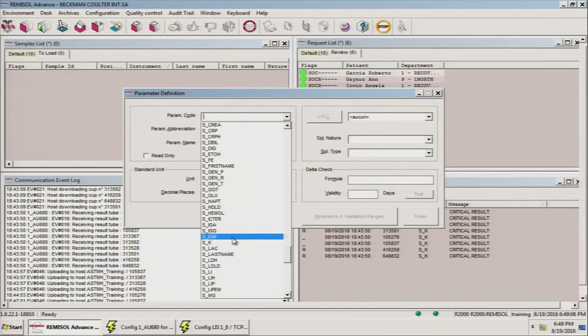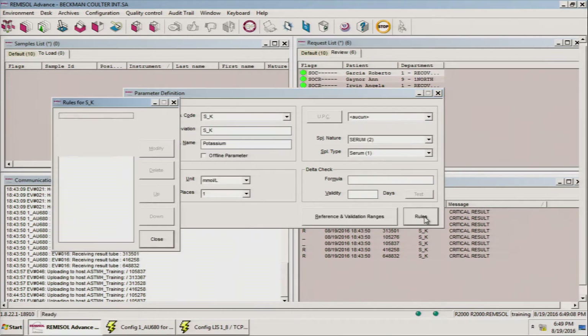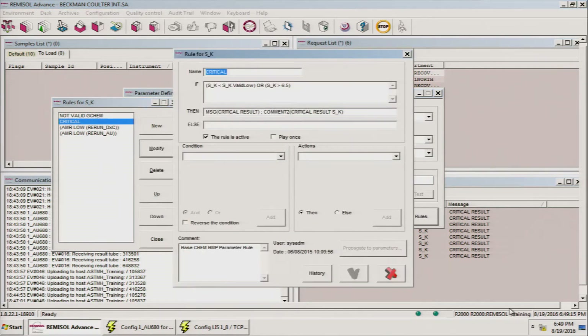By consolidating patient test information and improving sample tracking, your operators will have the real-time data and actionable insights they need to help physicians improve patient care.